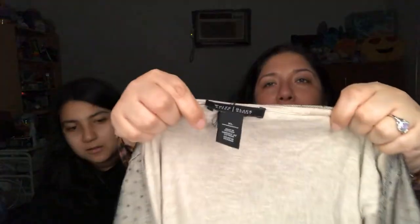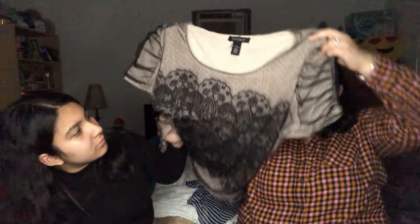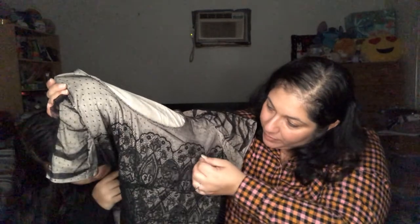This next item is White House Black Market, size extra large. It's actually really pretty. The bottom is a tan/cream color and the top is a black mesh with a lacy print and little sparkly details on one side. The lace print is on the bottom layer and the top is mesh over it. Super cute.